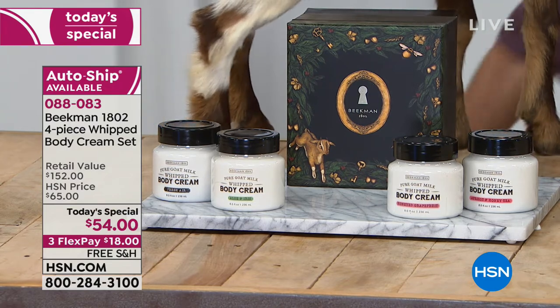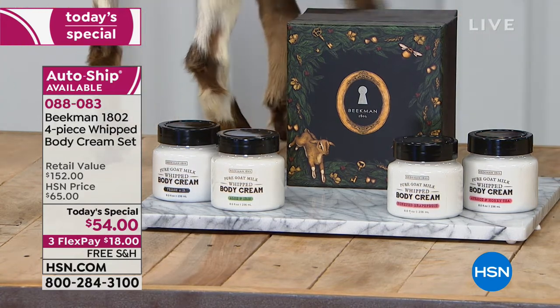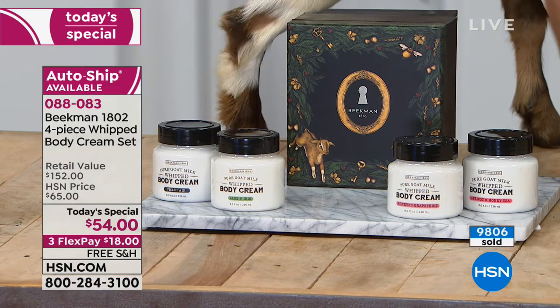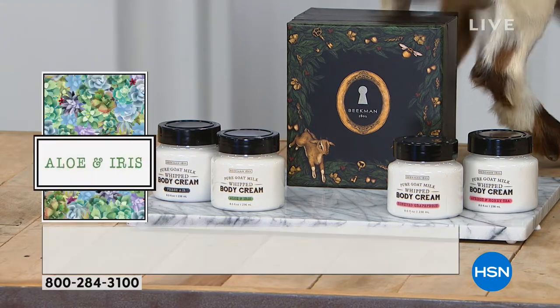You are saving almost $100 by getting it here today and only today. You can set yourself up on future shipments securing that today's special price. Each one — the brand new aloe and iris is a special edition. We're also giving you the apricot and honey, and that's a customer favorite, two-times sellout.